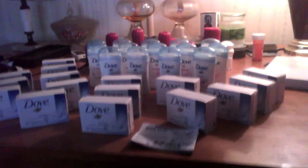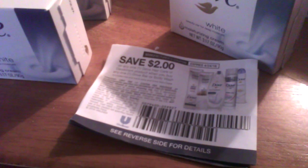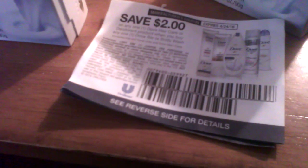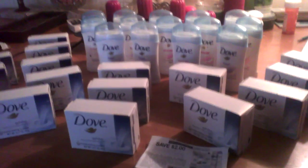Hey guys, Ninkidsnanny here. I wanted to show y'all this great haul that I got from my local grocery store. In the HBA aisles, there was a couple of these tear pads full of $2 off any one Dove product. That is a really unusual coupon for it to not restrict it for size or anything. It does say exclude travel size, but it doesn't exclude the one bar pack or the smaller deodorant.